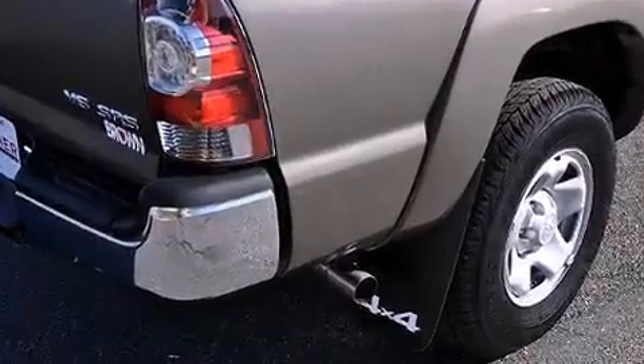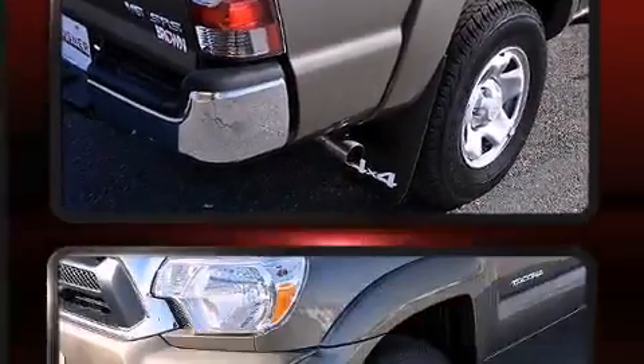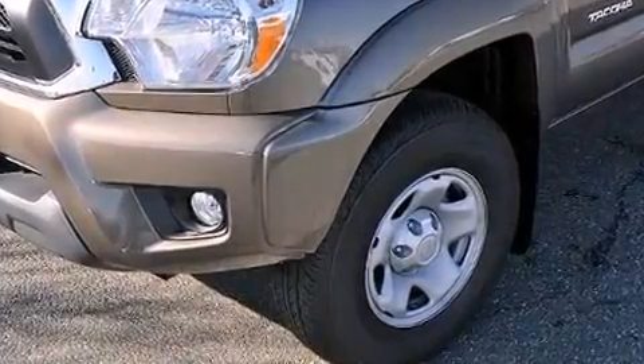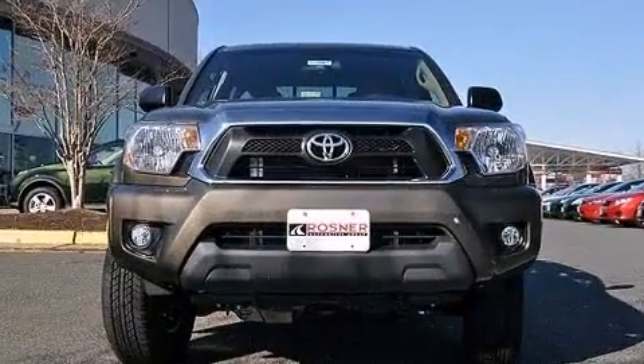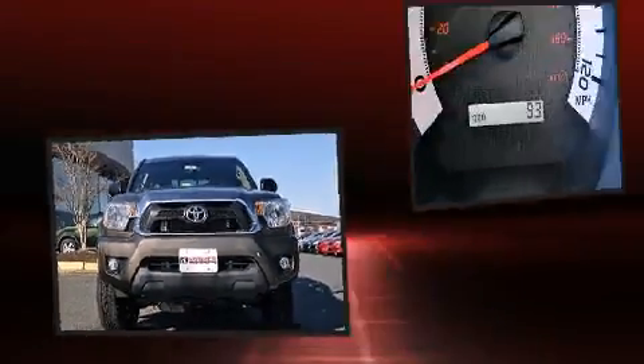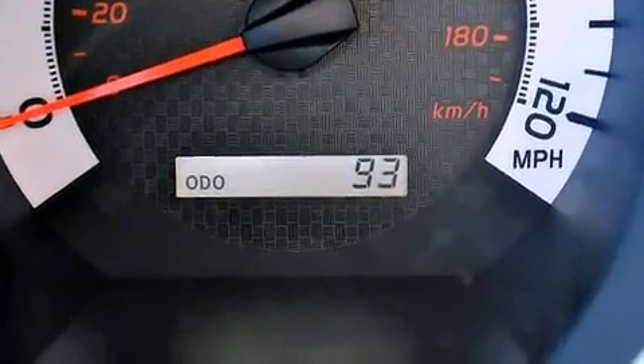Toyota ensures the safety and security of its passengers with equipment such as dual front impact airbags, head curtain airbags, traction control, brake assist, anti-whiplash front head restraints, ignition disabling, and ABS brakes.